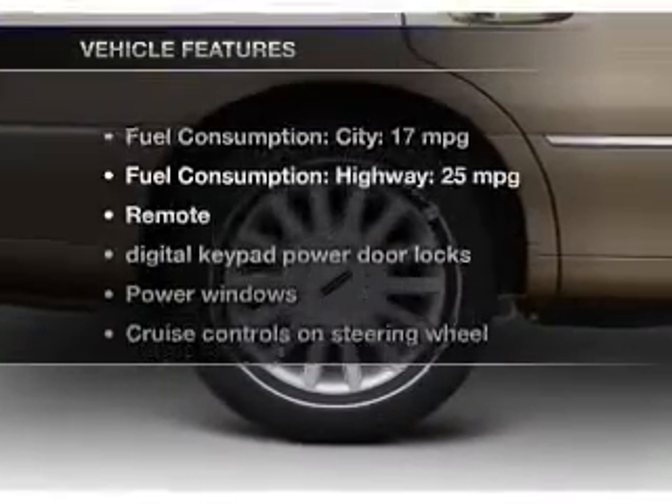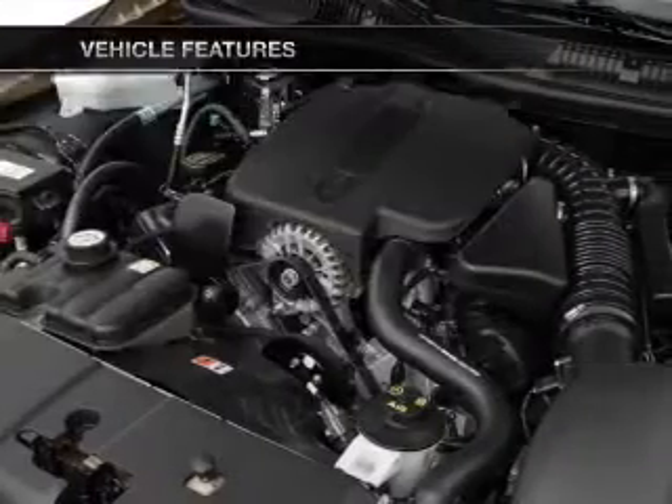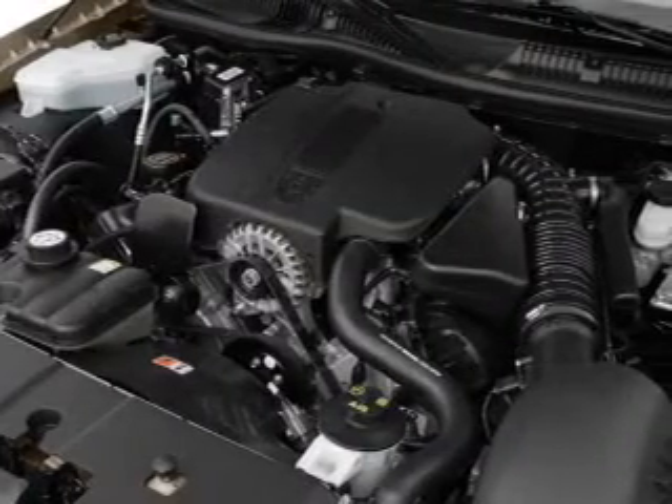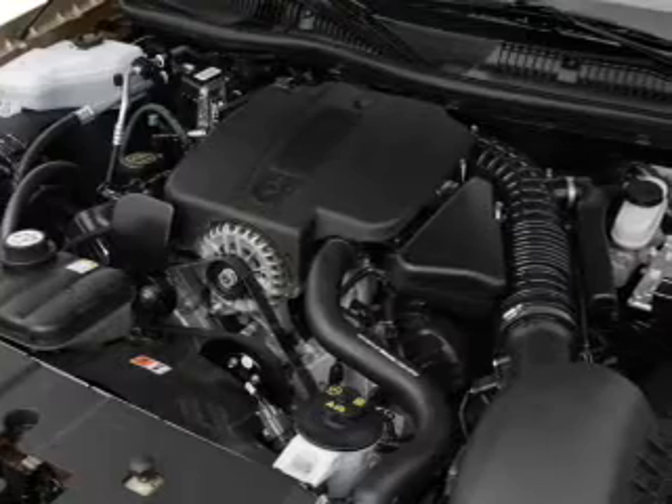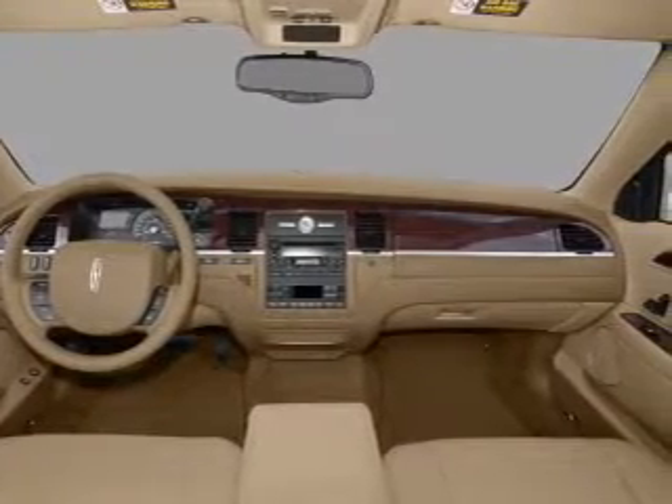And with these notable features, you won't want to miss out on the opportunity to own this amazing ride. Keyless entry, leather seats, power door locks, power windows, cruise control, an AM-FM stereo with a CD player, and power mirrors.